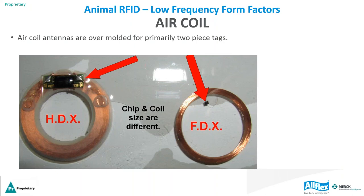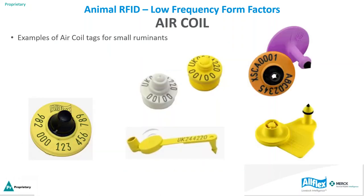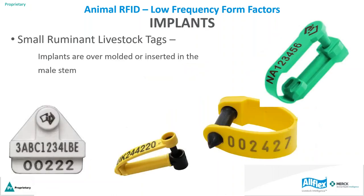Air coil tags are primarily used in two-piece tags, though there is also a single one-piece tag using this form factor. For small ruminants, examples include two-piece tags and a one-piece yellow tag with the air coil on top. The next form factor is implants — primarily used in small ruminant RFID tags. Implants are overmolded or inserted into the male stem. The implant can be overmolded inside the tag body, on the side, or inserted inside the stem.